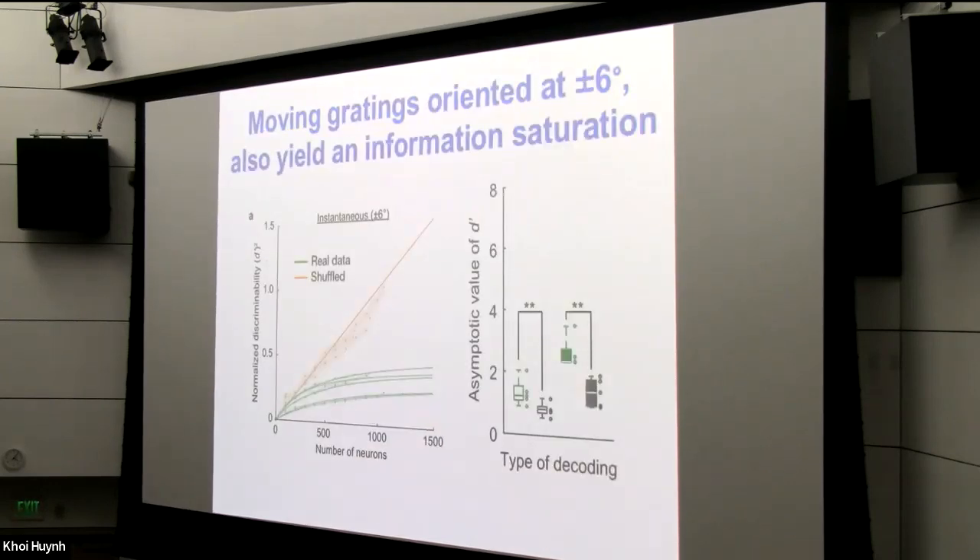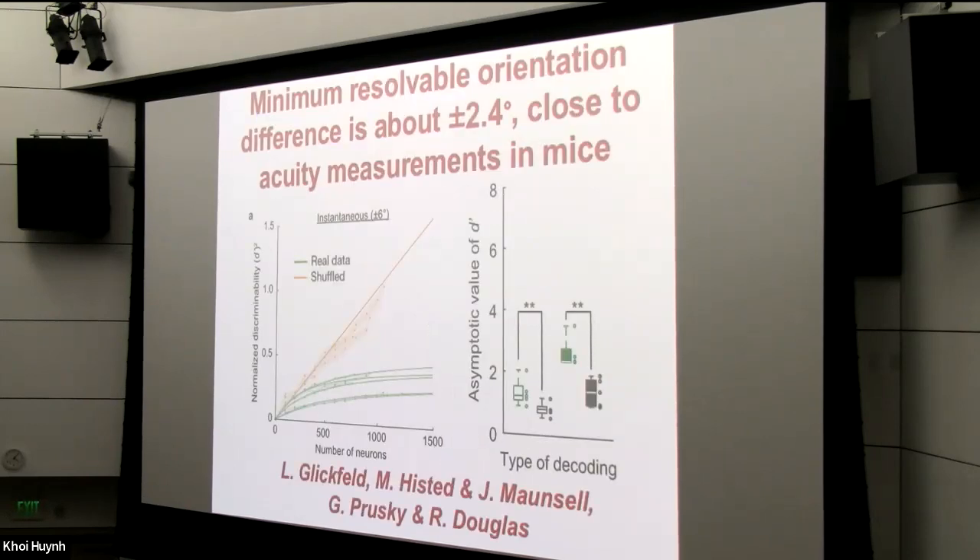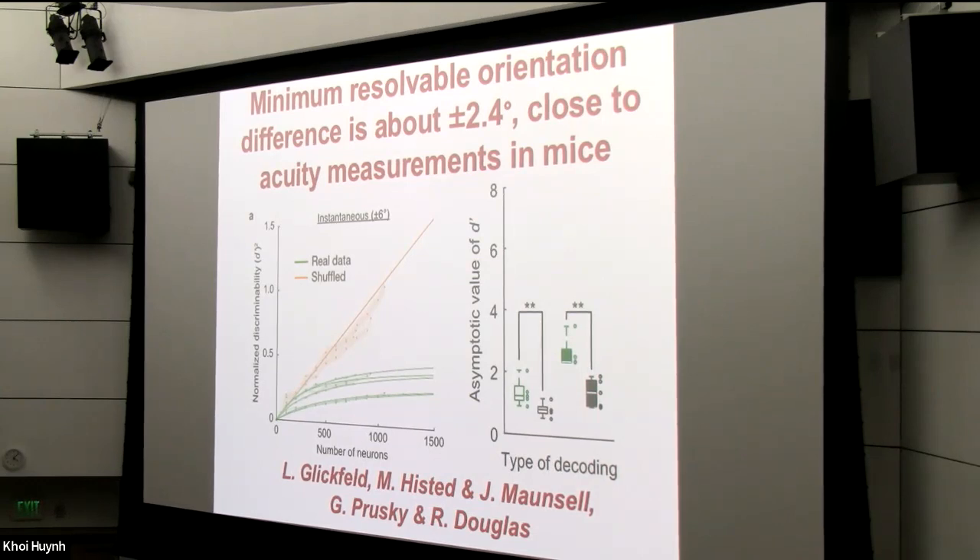We also tried another set of stimuli that were more similar in orientation — plus or minus six degrees relative to vertical — and again found a saturation of information at large numbers of neurons. These measurements allowed us to estimate how close in orientation a pair of gratings could be before you could no longer discriminate them based on cortical neural activity. Our estimate was about plus or minus 2.4 degrees, which is actually very close to the minimum discernible orientation difference seen in mice. Mouse visual acuity measurements give us about the same order of magnitude value. Mice have substantially poorer acuity than monkeys or humans, and it seems to match the level of neural noise we're seeing in the cortex.